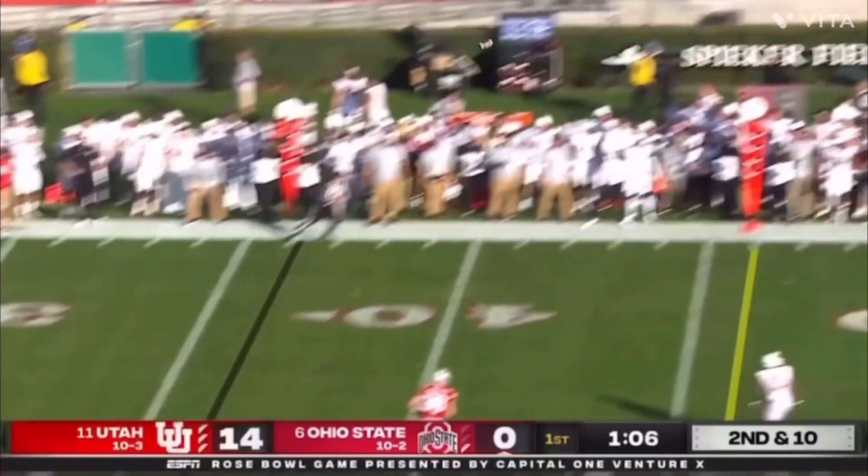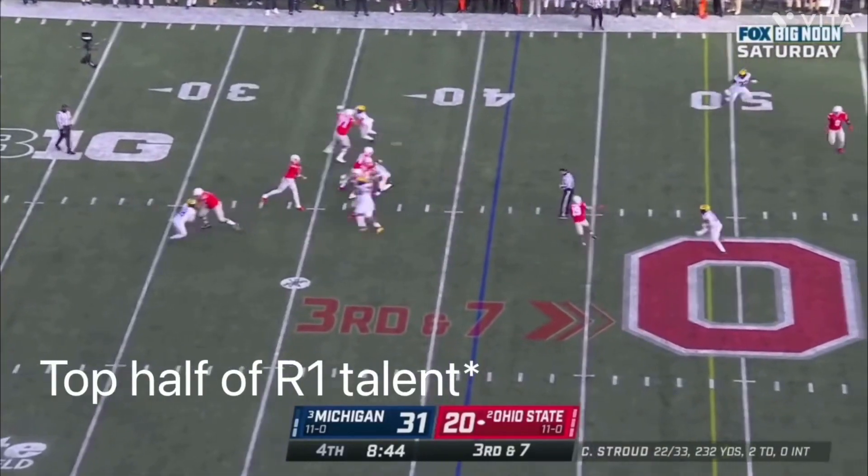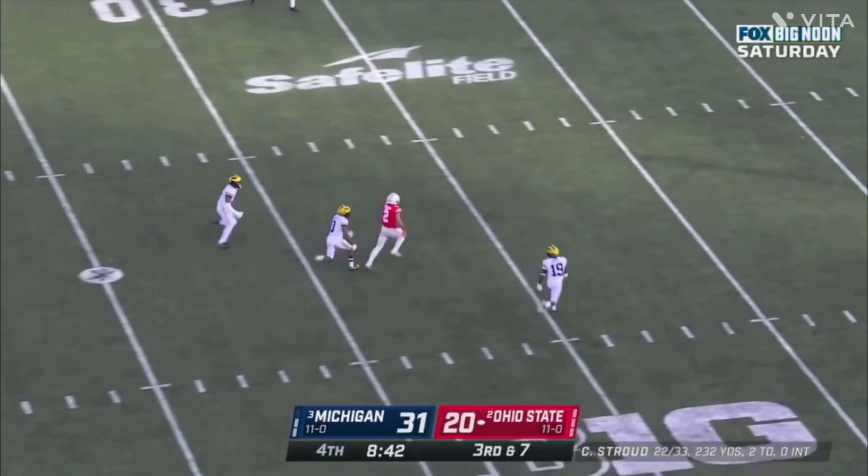CJ Stroud has an NFL-ready arm and good control of an offense. He's mobile enough for today's game. I think he'll be selected in the top 10 and he has true top-of-the-first-half talent.